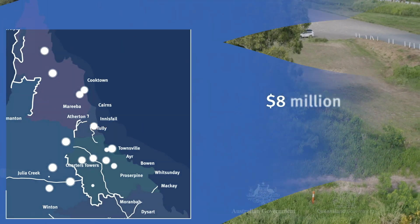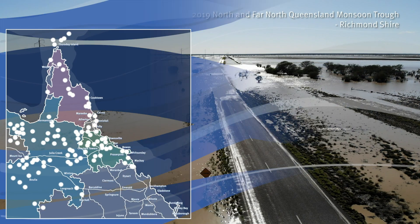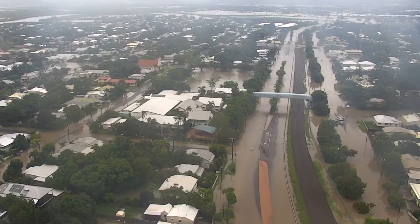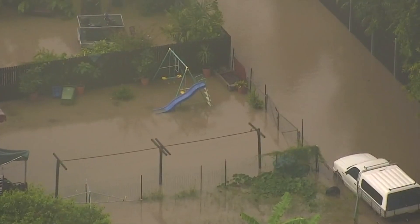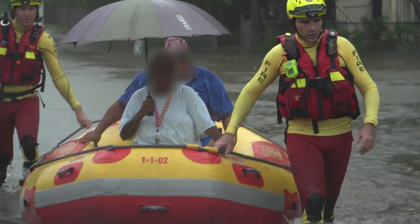This eight million dollar project is jointly funded by the Australian and Queensland governments to increase flood resilience in Queensland's Far North, North West and Townsville regions, following on from the devastation of the 2019 North and Far North Queensland monsoon trough disaster event.